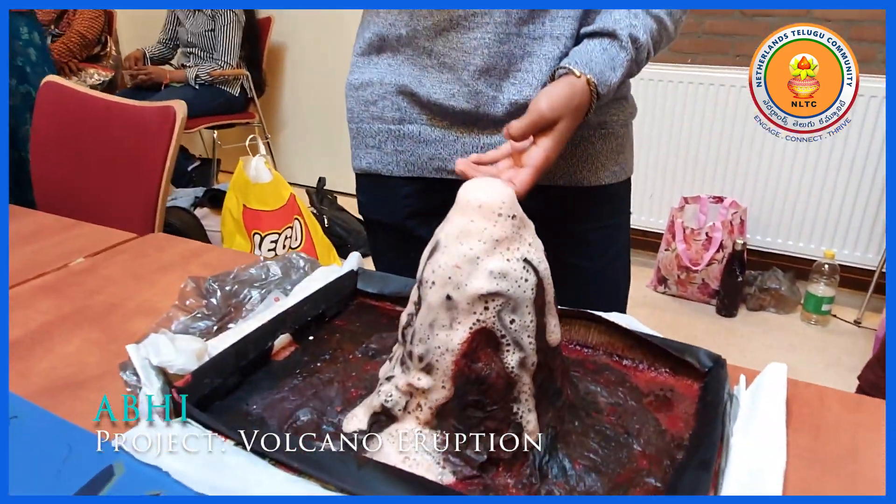Hi, my name is Avi. My essential project today is about volcanoes.